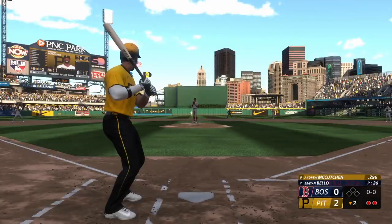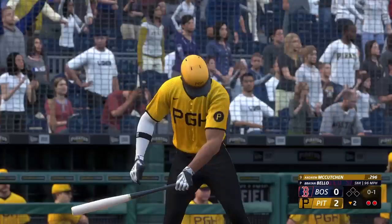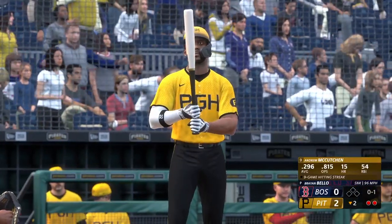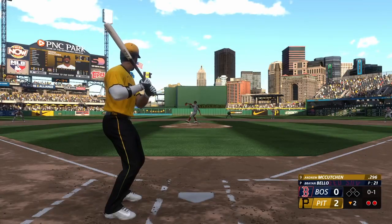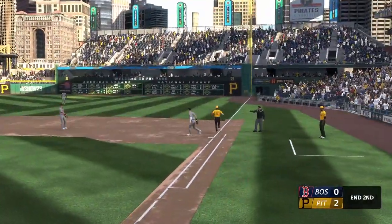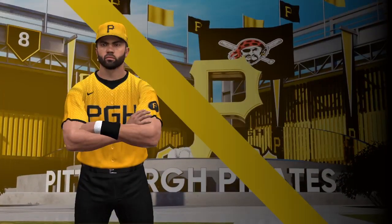Bases empty with two away, and now it's Andrew McCutchen. He swings and misses — nothing you'd want. Hit weakly on the ground to first — play made, that ends the inning. It's 2-0 — you're watching Major League Baseball on the show.